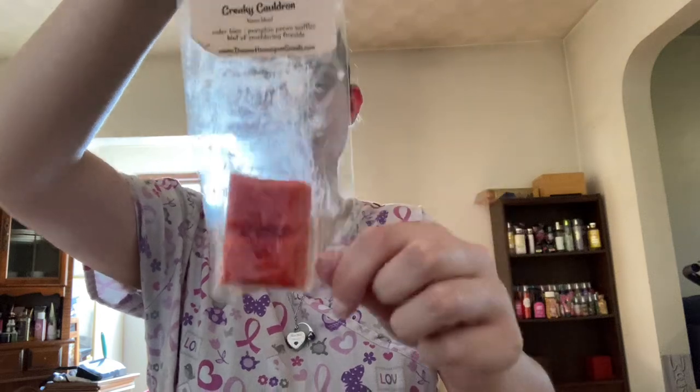From Dessa's is Creaky Cauldron — Cider Lane, Pumpkin Pecan Waffles, hint of smoldering firewood. I only have two pieces of my breakaway bar, so I'm really just trying to get this finished up.